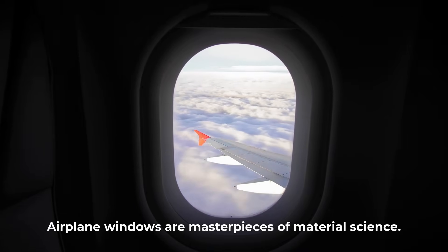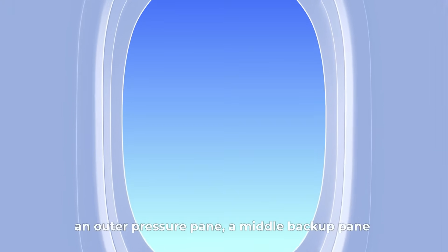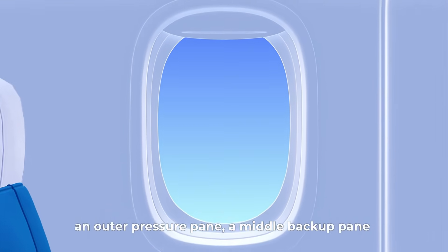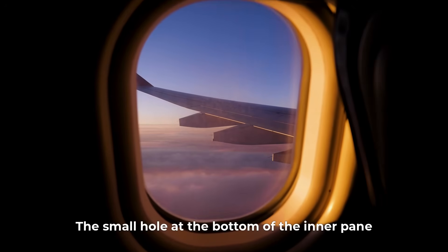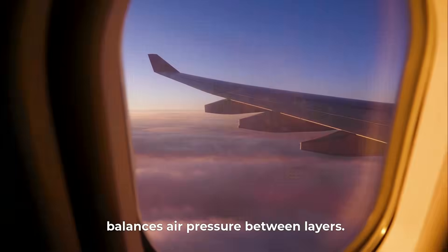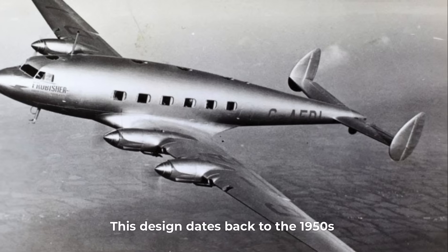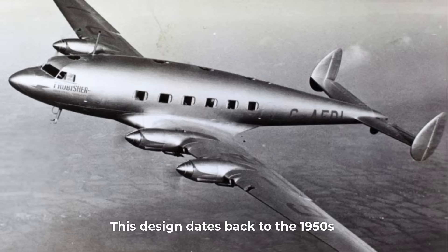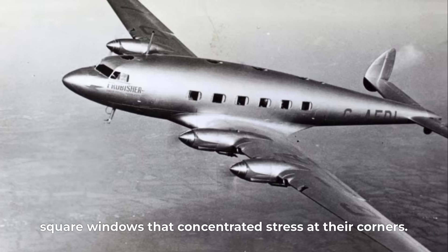Airplane windows are masterpieces of material science. Each is made of three acrylic layers: an outer pressure pane, a middle backup pane, and an inner scratch shield for passengers. The small hole at the bottom of the inner pane, called the breather hole, balances air pressure between layers — without it, pressure differences could make the inner window bulge or crack. This design dates back to the 1950s, when early jetliners suffered disasters due to square windows that concentrated stress at their corners.